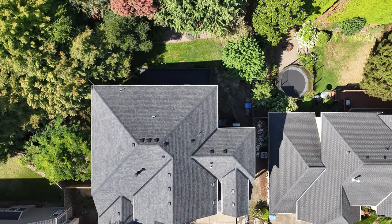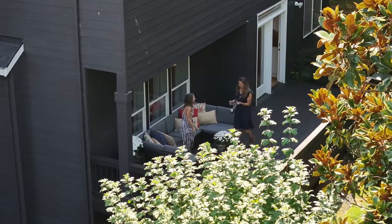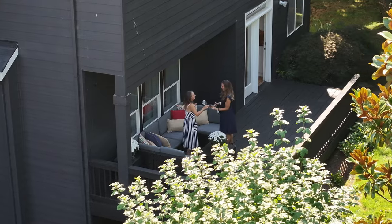Step outside to your beautifully tiered backyard where lush greenery surrounds a gorgeous deck, ideal for relaxing or hosting outdoor dinners with friends.